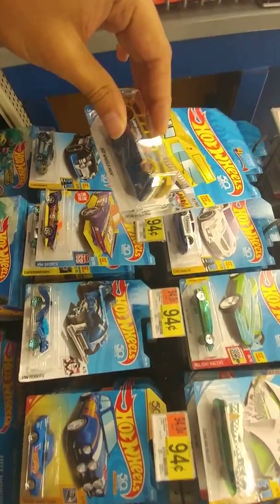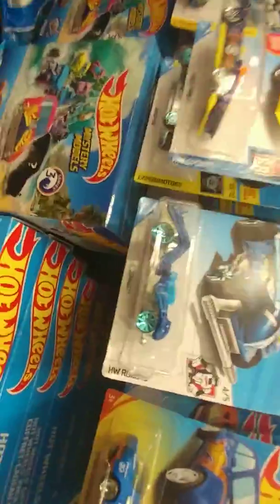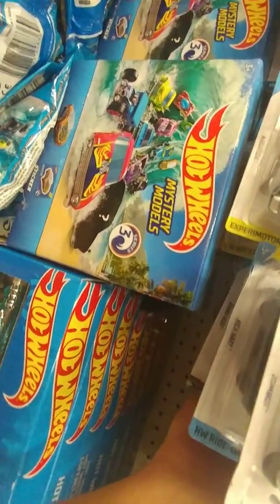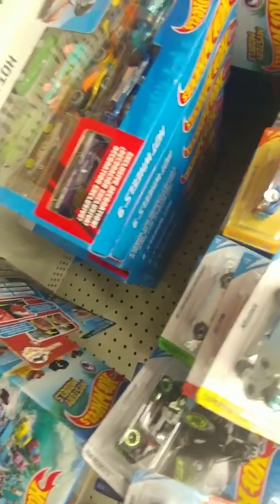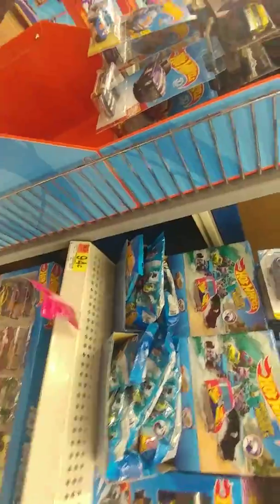Hot Wheels High. What if they said it was Skinny High? I think they mean Hot Wheels High because of like a high school, but I'm thinking of something else. I could get another one of these. I do like it — one of the better ones in terms of the way it looks.